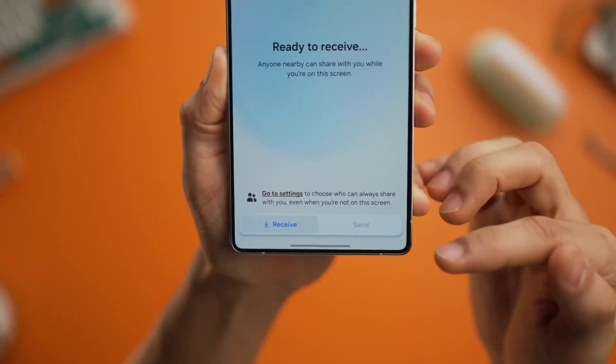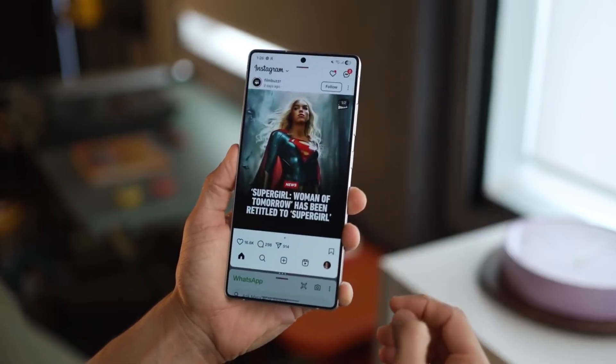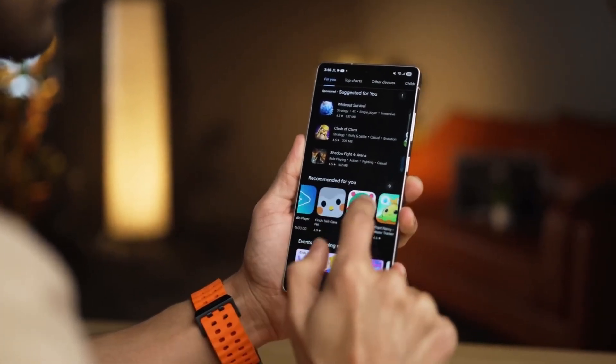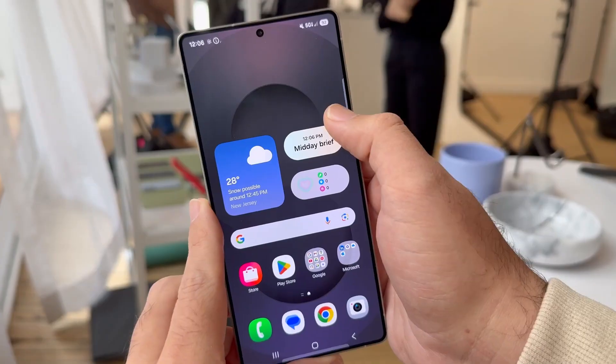And Samsung isn't just keeping this limited to one market. The A36 rollout is already hitting the US, UK, South Korea, and India, while the A55 beta is gearing up for the same regions. That's a global push happening fast, which is not how Samsung used to play the update game.